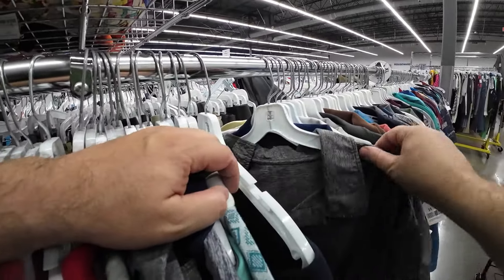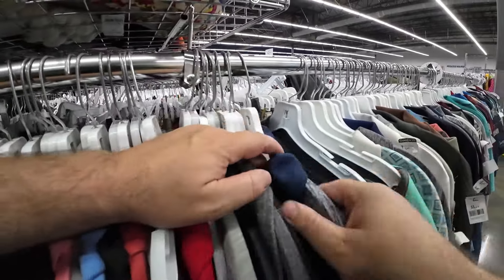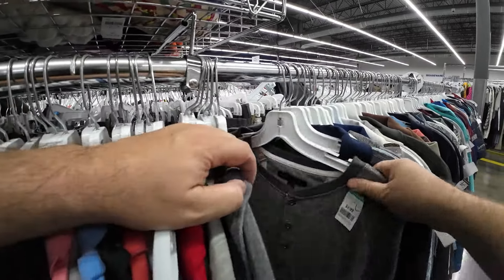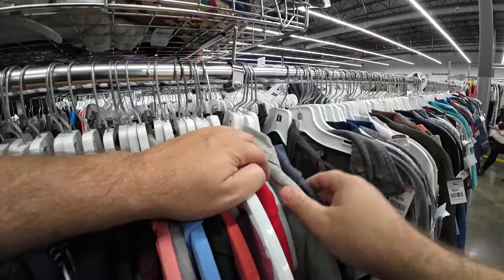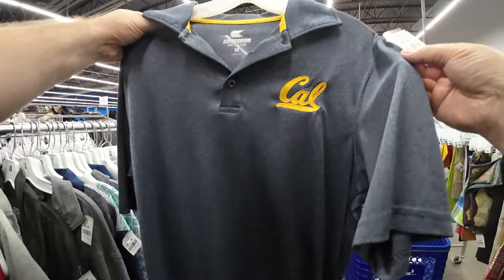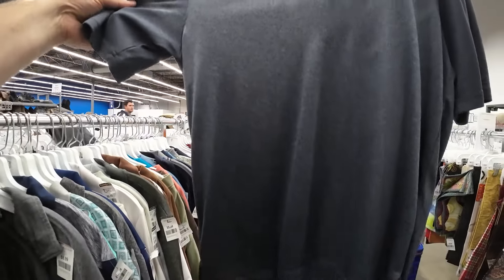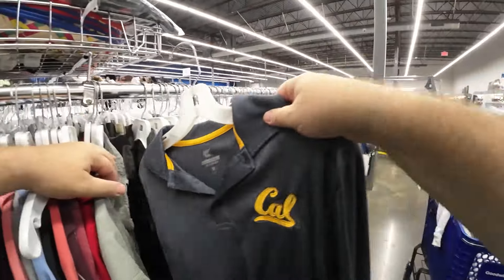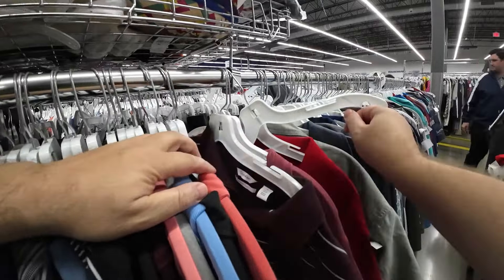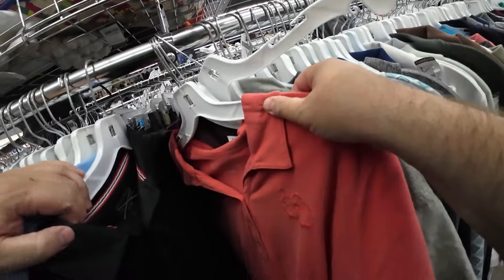We're about to hit the hat section. There was a time at this very thrift that I found an Hermes bucket hat — lamb's wool — and I sold it for like $380. I bought it for 4 bucks. It was designer, black on black with the name, and the inside tag said Hermes. So I was super stoked to find that in the hat section. It looked like a little plastic kid's hat, but man, once you touched it, you kind of knew.